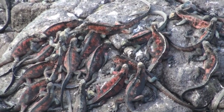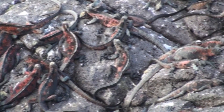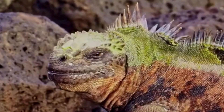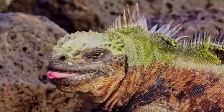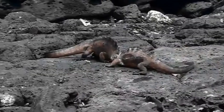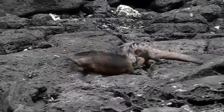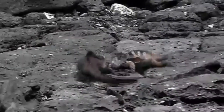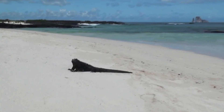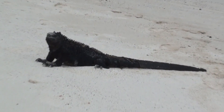Marine iguanas also change color during the mating season, and the different subspecies change different colors. Some are bright red, others turn green. The algae they eat may play a role in the color change. Male marine iguanas are territorial over a harem of females. They'll fight over territory disputes, but these matches are not usually deadly — it's more like pushing and headbutting matches. The mating season peaks from December to March, and nests are most abundant from January to April.